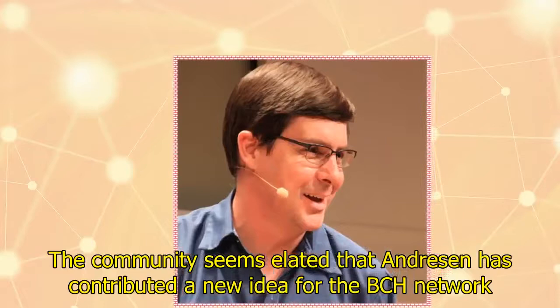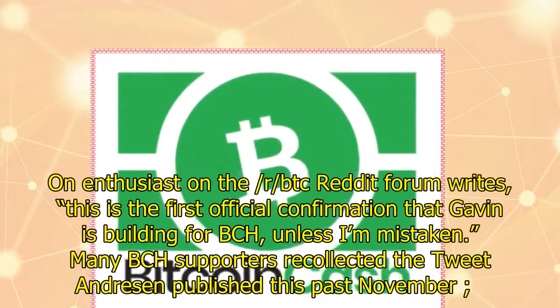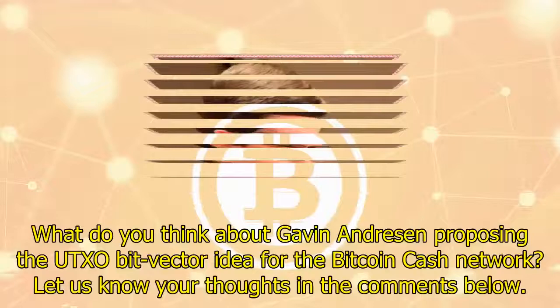The Bitcoin Cash community is asking: is Gavin back? The community seems elated that Andresen has contributed a new idea for the BCH network. An enthusiast on the r/BTC Reddit forum writes, 'This is the first official confirmation that Gavin is building for BCH, unless I'm mistaken.' Many BCH supporters also recollected the tweet Andresen published this past November: 'Bitcoin Cash is what I started working on in 2010 — a store of value and means of exchange.'